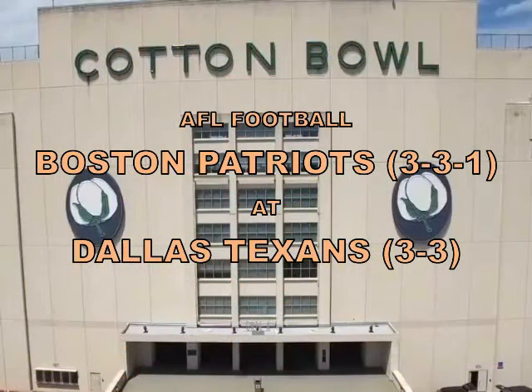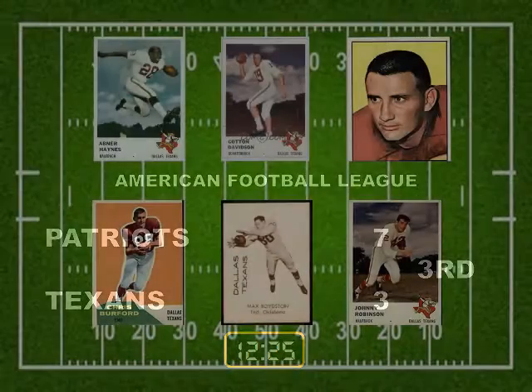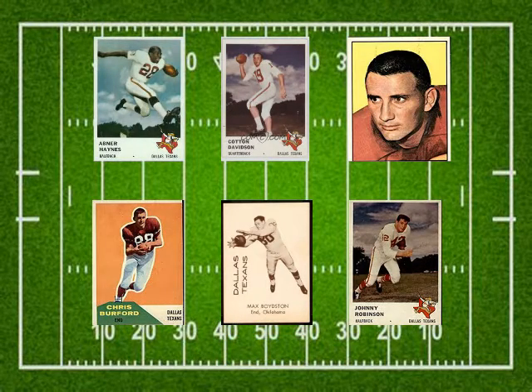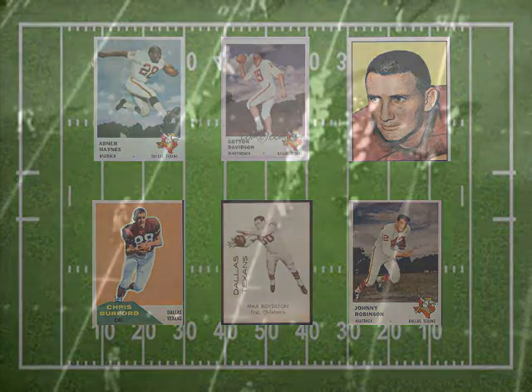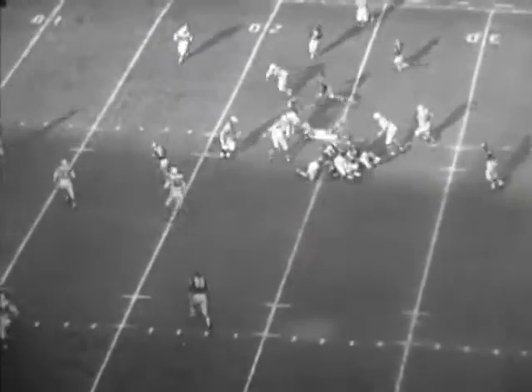We are ready to get underway. It's a beautiful day for football. The Texans are moving from our right to left. The ball is spotted on the Boston 33-yard line — it is second down and six yards to go, under 13 minutes to play. The backs behind quarterback Cotton Davidson are Abner Haynes and Bo Dickinson in the pro set, with Max Boyston set off the tackle and wide receivers Chris Burford and Johnny Robinson set wide. Davidson fakes the pitch to Dickinson, hands off to Haynes over the right side to the Boston 21 for a six-yard gain. The tackle is by defensive end Bob Dee.